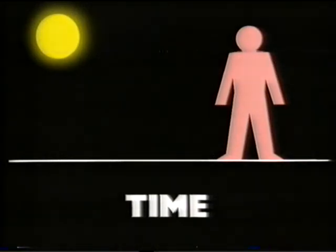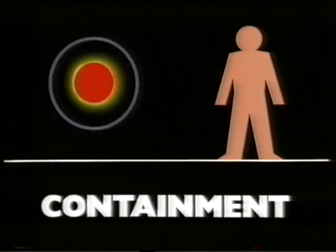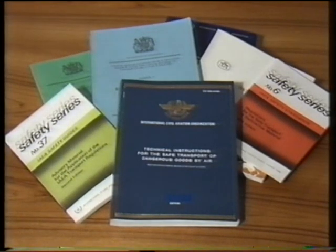Thirdly, the time of exposure to a radiation source must be kept to a minimum. As in sunbathing, the longer you expose yourself to the sun's rays, the more sunburnt you become. Fourthly, containment. Typically, all radioactive materials before they're packed for transport are put into vials or capsules, depending on their intended use. Some applications need more radioactivity than others, and in those cases specially tested indispersible solids or robust containment capsules are used. These are known as special form capsules or materials. The packaging and handling in transit of radioactive materials are very strictly controlled by international and national regulations, which apply the four basic safety principles.